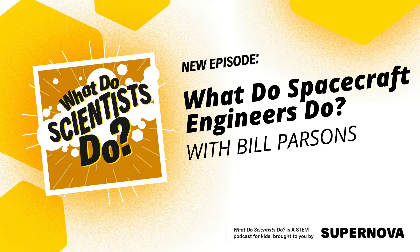Hello everybody and welcome to 'What Do Scientists Do.' My name is Jessica and today I'm joined by our very special guest. Could you give us your name and your pronouns please? Yeah absolutely, my name is Bill Parsons, I go by he/him, and I'm a spacecraft engineer at the Canadian Space Agency.